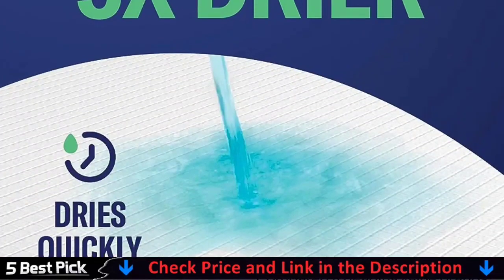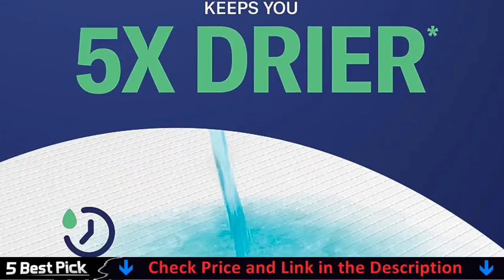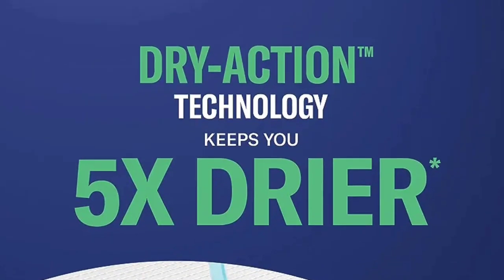Unique flash-dry technology quickly turns liquid into gel, preventing tracking, liquid overflow, and bad smell. Each pet training pad features a plastic backing and border to protect your floors or carpets by blocking leaks.